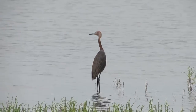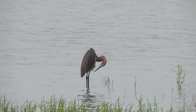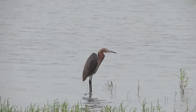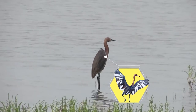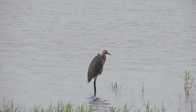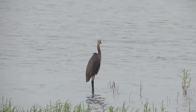When pairing up, males and females don't seem to pay attention to which morph their mate is, and a single nest can have chicks of both color morphs in it. Interestingly, dark morph reddish egrets can sometimes have extensive white in feathers that would normally be gray. It's not known whether these are intermediate morphs, partially leucistic individuals, or perhaps even hybrids with other heron species in some cases.